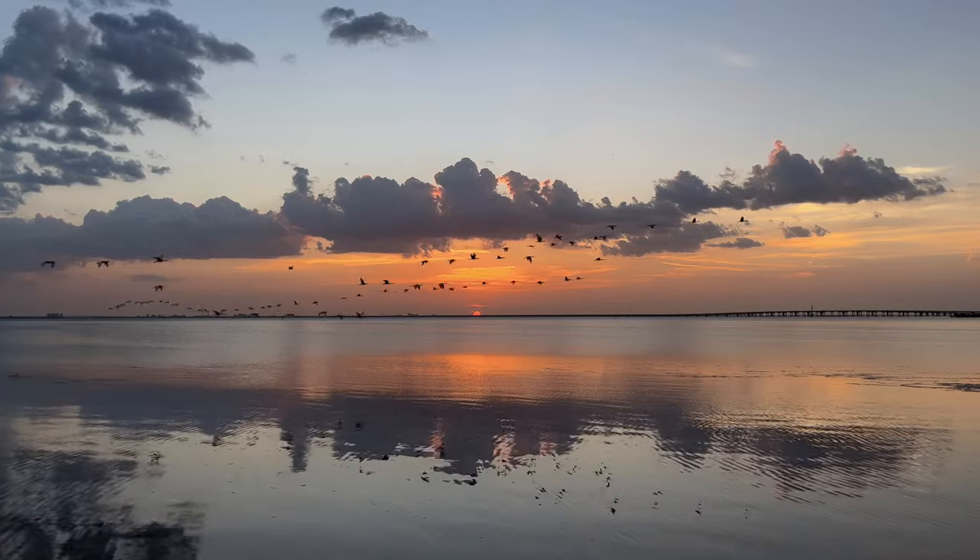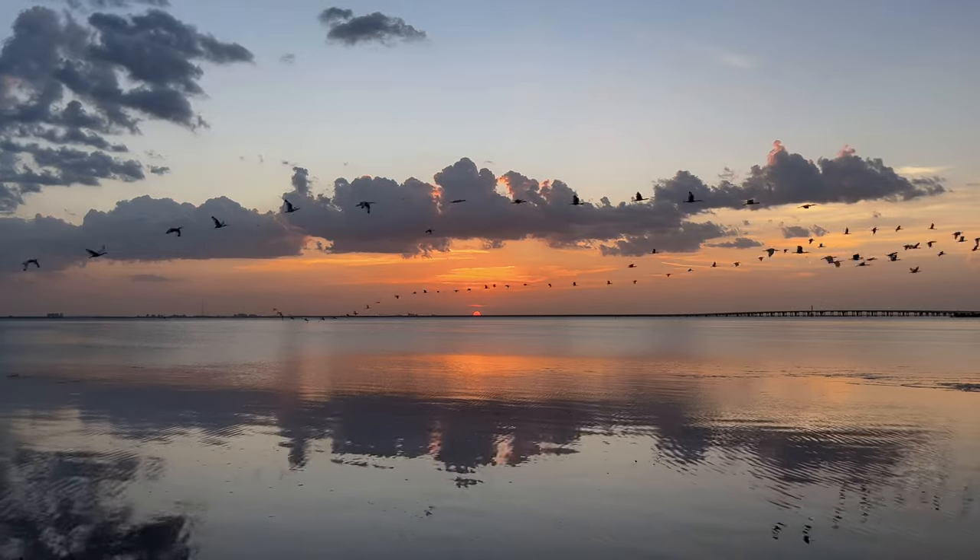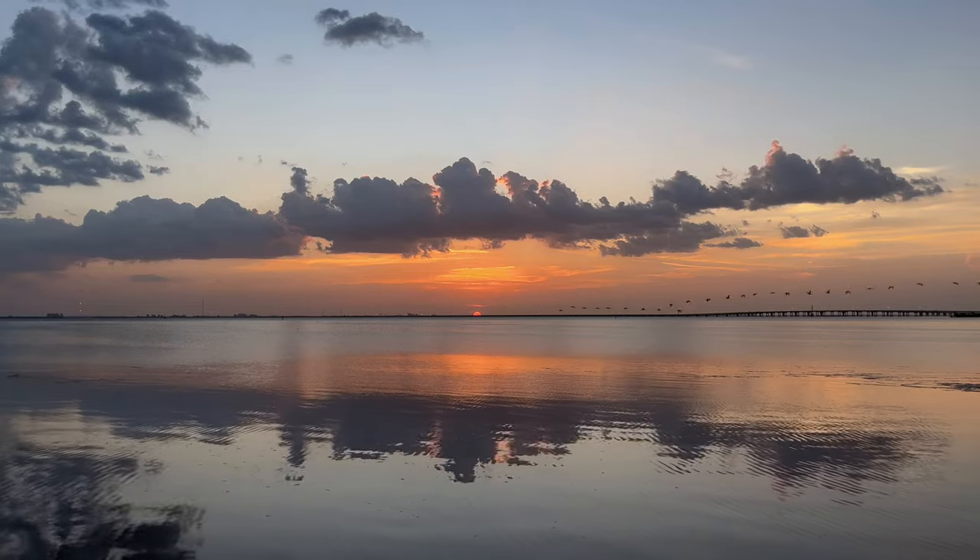Got a huge flock of birds coming through. Wow. That might have been the biggest one I've seen out here.